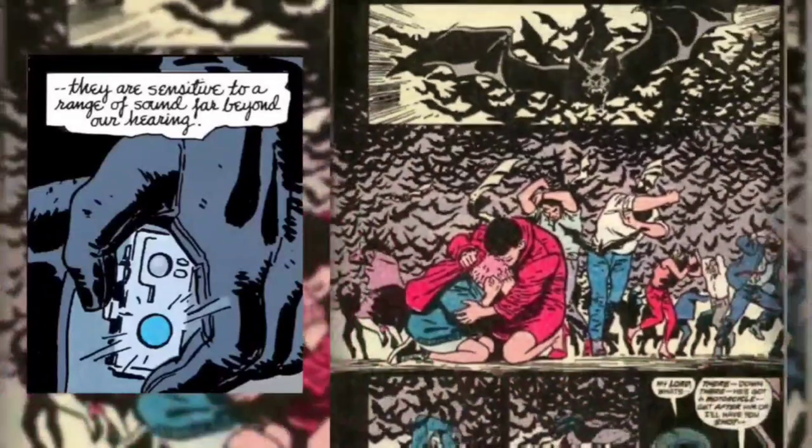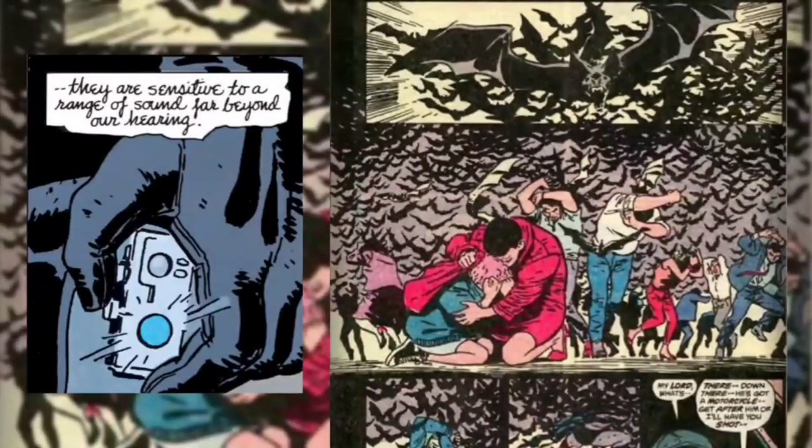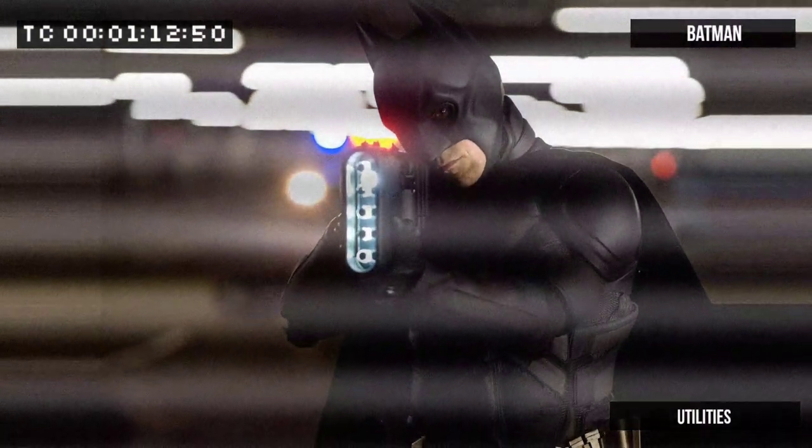The sonic bat beacon is basically what Batman uses to help instill fear in his opponents. His bat beacon emits a sonic wave that can attract thousands of bats to his specific location, swarming around him to promote his image as a supernatural creature — and it works.